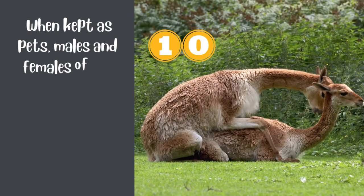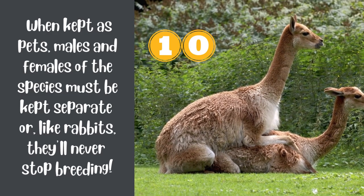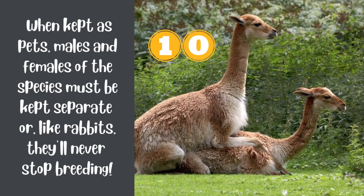Number 10. When kept as pets, males and females of the species must be kept separate, or, like rabbits, they'll never stop breeding.